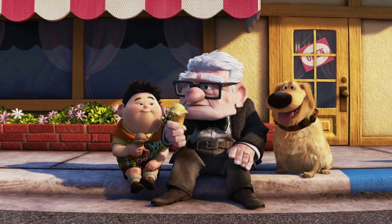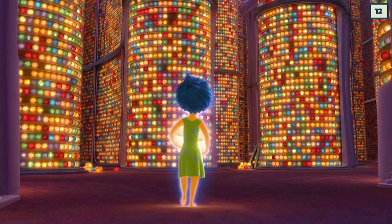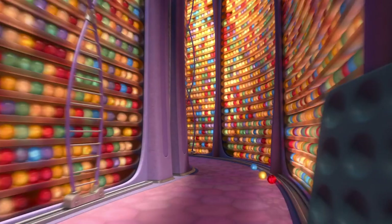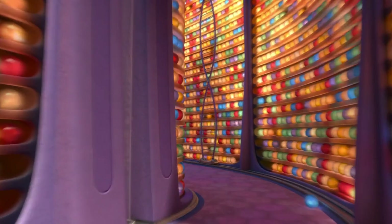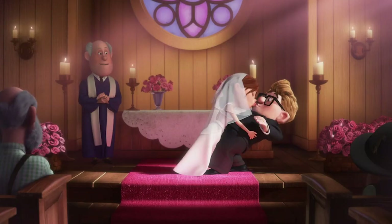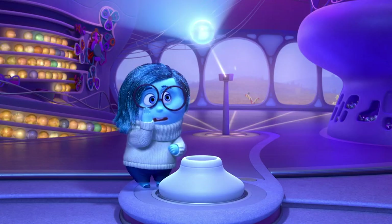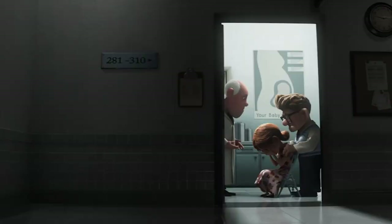Even though Riley is only 11 years old during the events of Inside Out, she already has a giant area for long-term memory. While it would have been easy for the animators to leave each orb with just a color to show the emotion, they decided to add a little something to each memory orb. In two sadness orbs, it's possible to see two frames from Up — one shows Carl and Ellie's wedding, while the one beside it shows the couple's house. It's a small detail that really makes the movie stand out, and they absolutely chose the right emotion to go with it. The opening to Up can't be described as anything but sad.